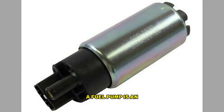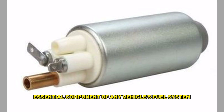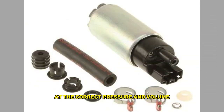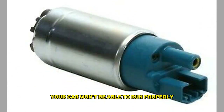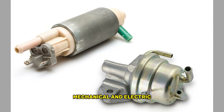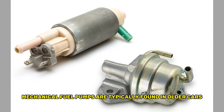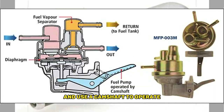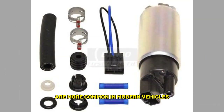A fuel pump is an essential component of any vehicle's fuel system. It's responsible for delivering fuel from the gas tank to the engine at the correct pressure and volume. Without a functioning fuel pump, your car won't be able to run properly. There are two main types of fuel pumps: mechanical and electric. Mechanical fuel pumps are typically found in older cars and use a camshaft to operate. Electric fuel pumps, on the other hand, are more common in modern vehicles and use an electric motor to deliver fuel.